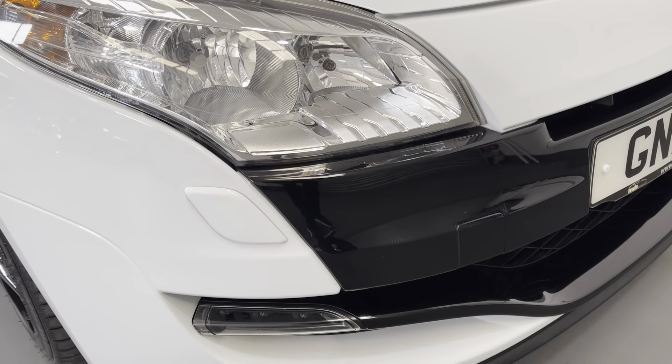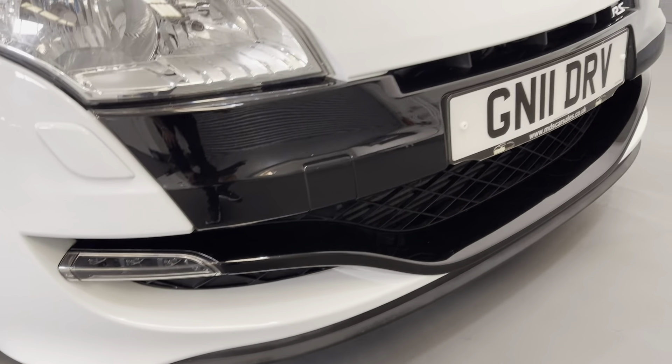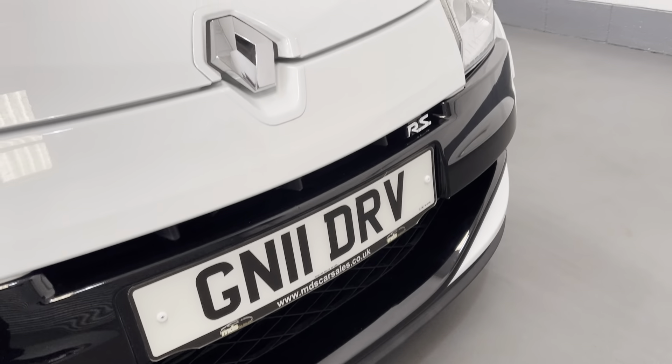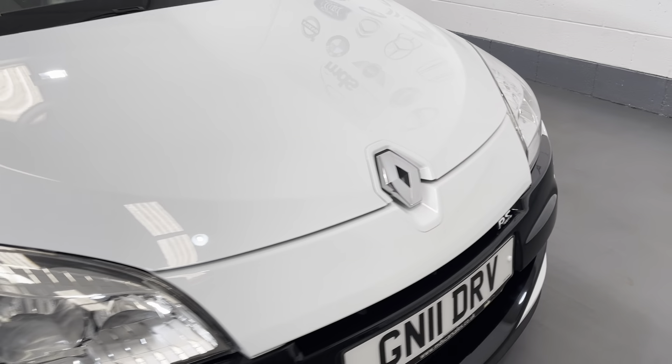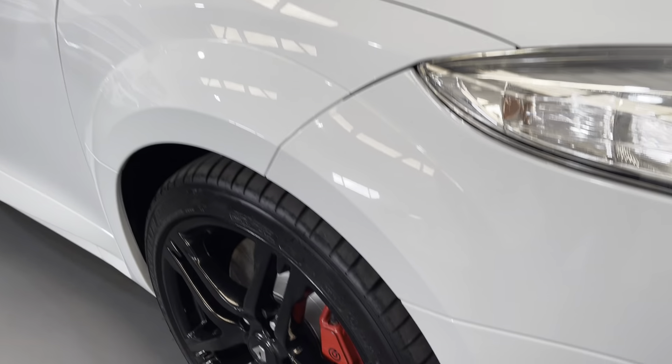It's got the headlamp wash-wipe, got the LED daytime running lights down there at the front, the sport black front bumper splitter, and wheel arch body kit.